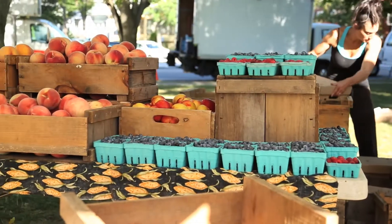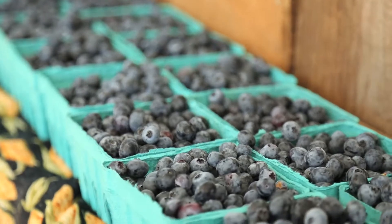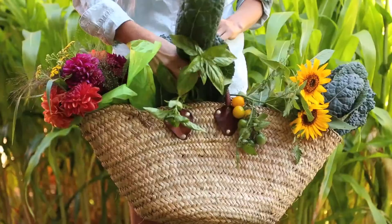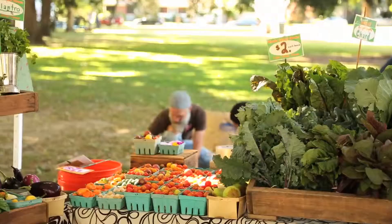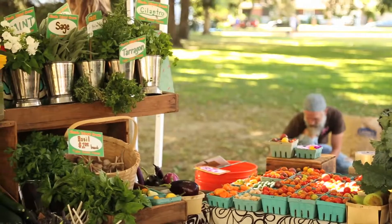In our book, Little Bites, we bring you 100 recipes for packable, wholesome, seasonal snacks for the whole family. In developing these recipes, we've let the seasons be our guide. The result is fruit and veggie focused treats that showcase the bounty from our gardens and farmers markets.